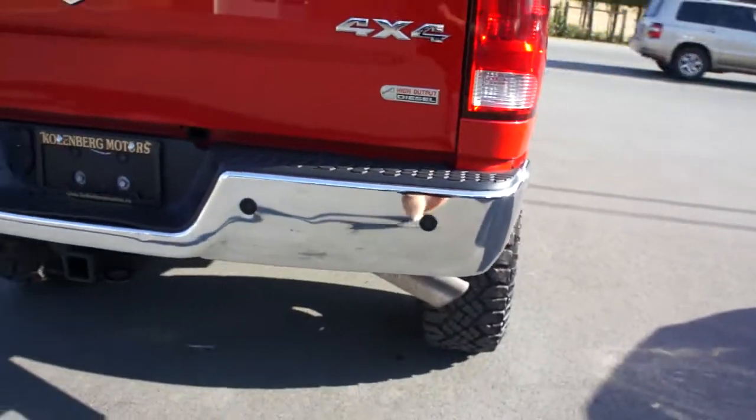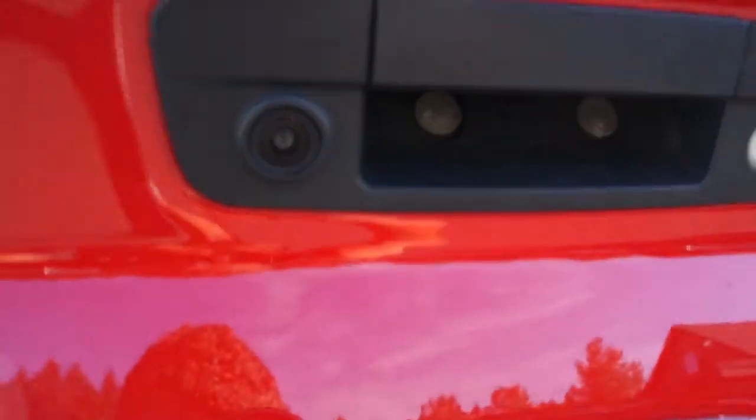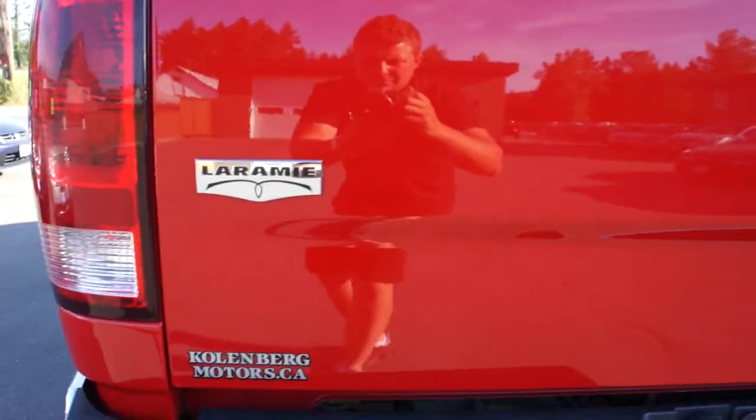It has backup sensors in the rear bumper with the trailer tow package. You can see it's got the backup camera, and it also has a spray-in bed liner.